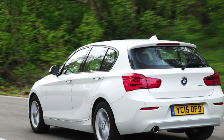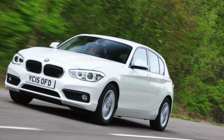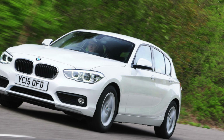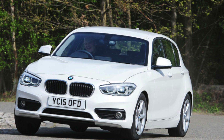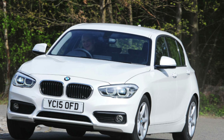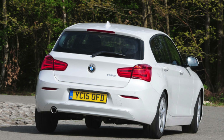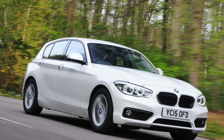Part of the 1 Series' appeal is its wide range of engines. These start with a compelling 1.5-litre 3-cylinder petrol engine borrowed from the BMW Mini, which gives the 118i smooth and sprightly performance and reasonable economy, peaking at 56.5 mpg. The 120i and 125i both offer more power and ultimately speed, but not enough to match the hot hatch pace of the M140i, which can shoot from 0 to 62 mph in just 4.6 seconds and is a real hoot to drive.